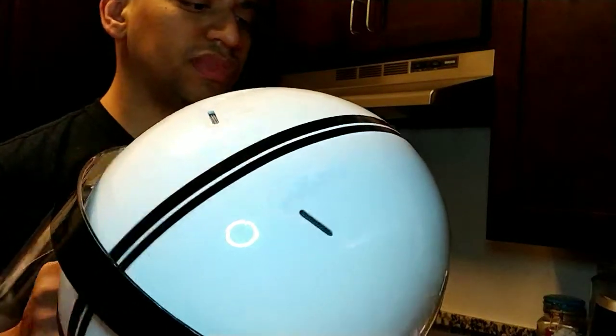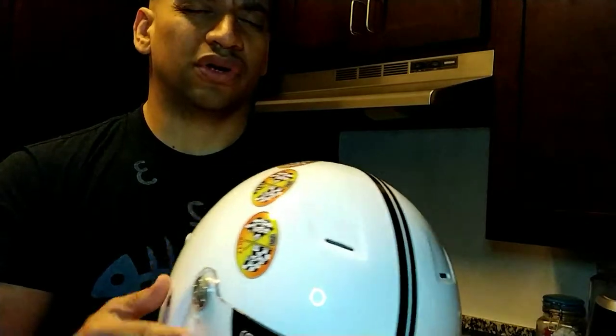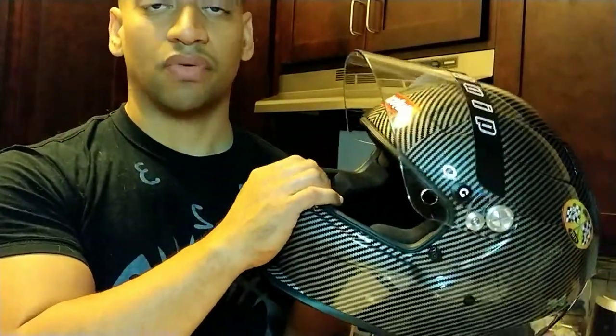The nice thing about both of these is that they are Hans device ready. So if your class or wherever you're racing requires a Hans device, you can use it with either of these helmets. In my opinion, if you want something that feels a little more tight and compact, I would say the Conquer. It's smaller, which matters — I sometimes drive a Miata on the track but mostly a Mustang, and on a tight car this one doesn't take as much space. But both of these are pretty good helmets.